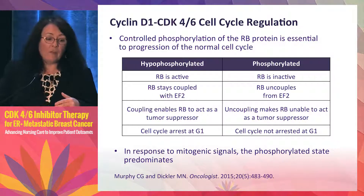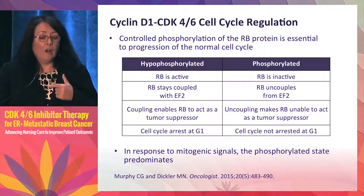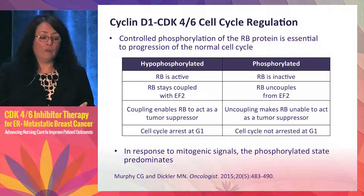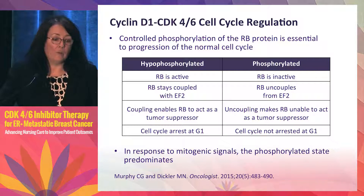On the left-hand side is the hypophosphorylated form of RB — that's where you want RB to be because that's when it's active. On the right-hand side is the phosphorylated form. When RB is hypophosphorylated and active, it couples with its transcription factors, acts as a tumor suppressor, and results in cell cycle arrest at G1. Most of you got it right — it arrests at G1.